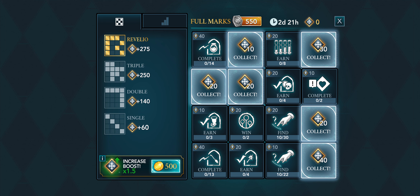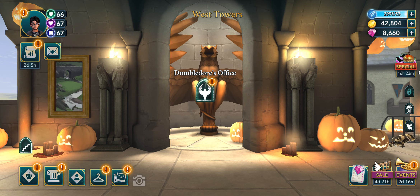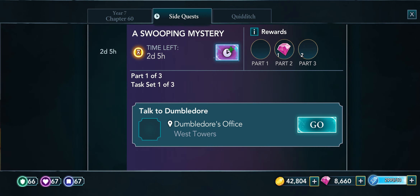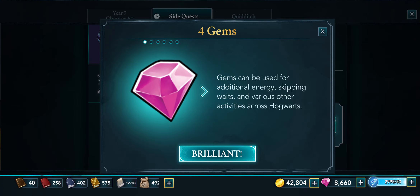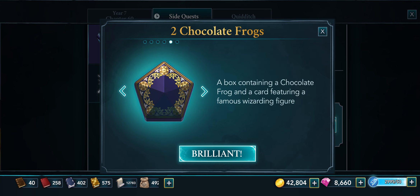I wish they'd stop this — everything overlaps everything. Let's see what happens here. So this is Part 1 of 3 — so there's maybe nine tasks to this. Let me see what this looks like... There it is! That's kind of neat, although it looks like a chair with abs. That's funny, but it still looks cool.